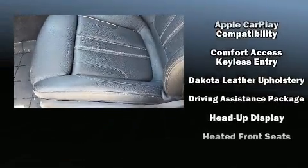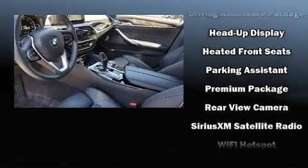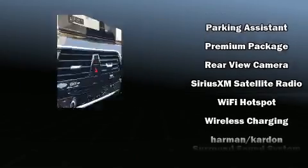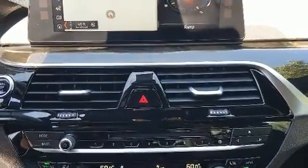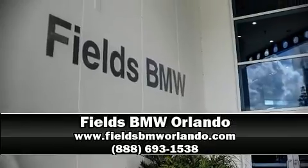This vehicle has achieved certified pre-owned status by passing BMW's rigorous certification process. We have a skilled and knowledgeable sales staff with many years of experience satisfying our customers' needs. We are here to help you.